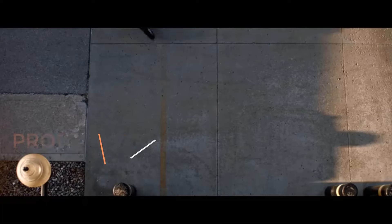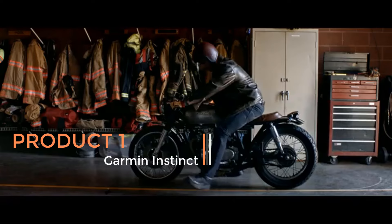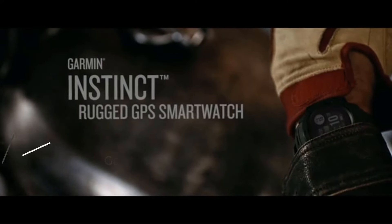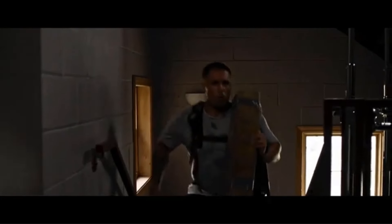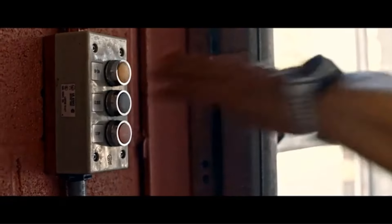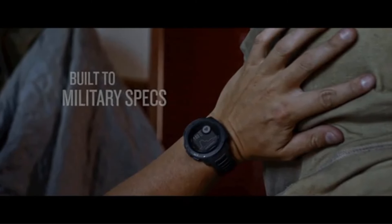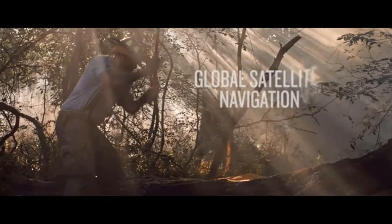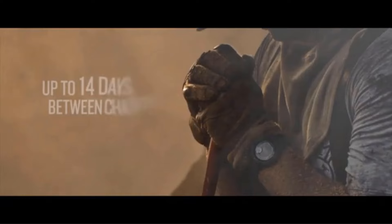Product 1: Garmin Instinct. The Garmin Instinct is a rugged outdoor watch designed to withstand the toughest environments and activities. It's built to accompany outdoor enthusiasts, adventurers, and athletes in their pursuits with its durable construction and comprehensive features. One of its standout features is its GPS functionality, which allows users to accurately track their location and navigate through various terrains with confidence. The inclusion of GLONASS and GALILEO support enhances its positioning capabilities, ensuring reliable navigation even in challenging conditions where GPS signals may be weak or obstructed.